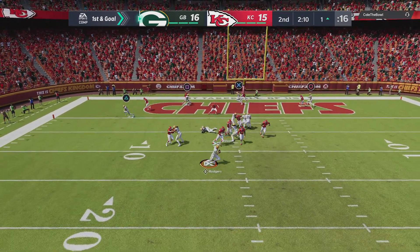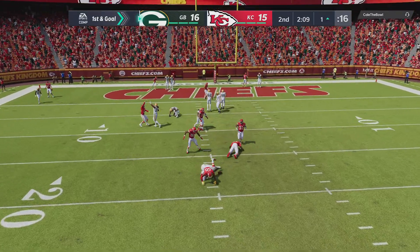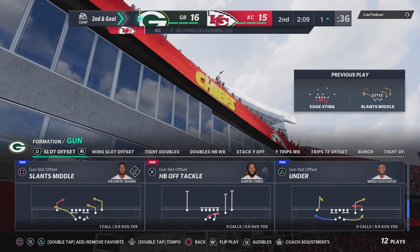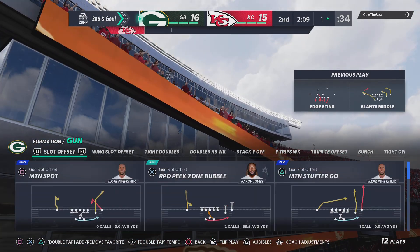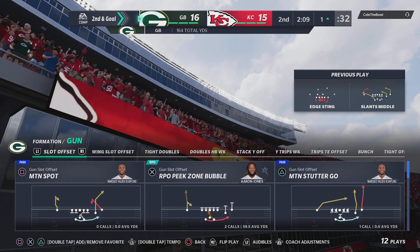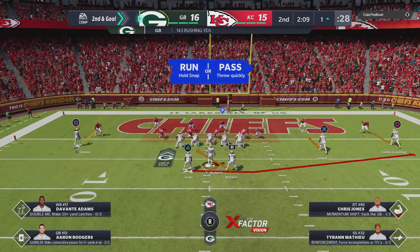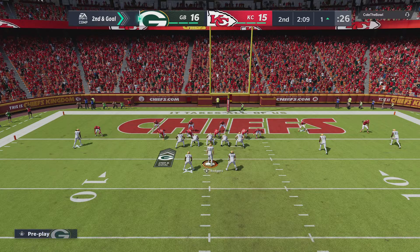Shotgun now for Rodgers, and he'll just throw this one away — incomplete. I think he had to unload that one before he wanted to. He was right up in his grill — he was a dentist there without a license. Just not enough time for the play to develop. Lucky it wasn't a fumble, really.